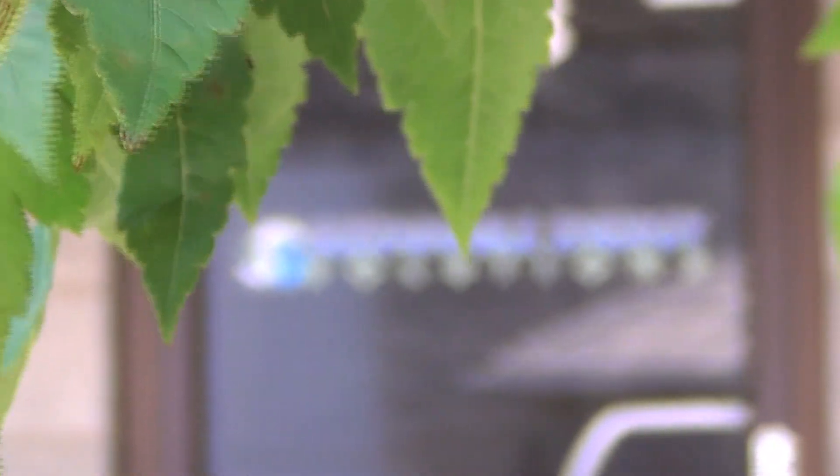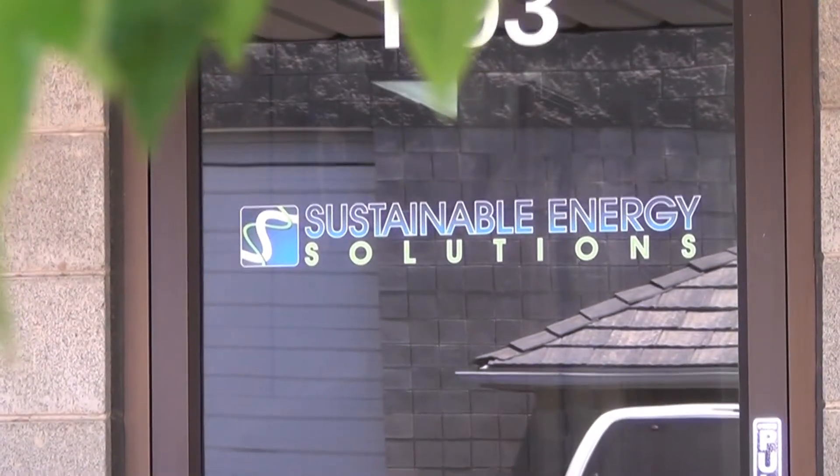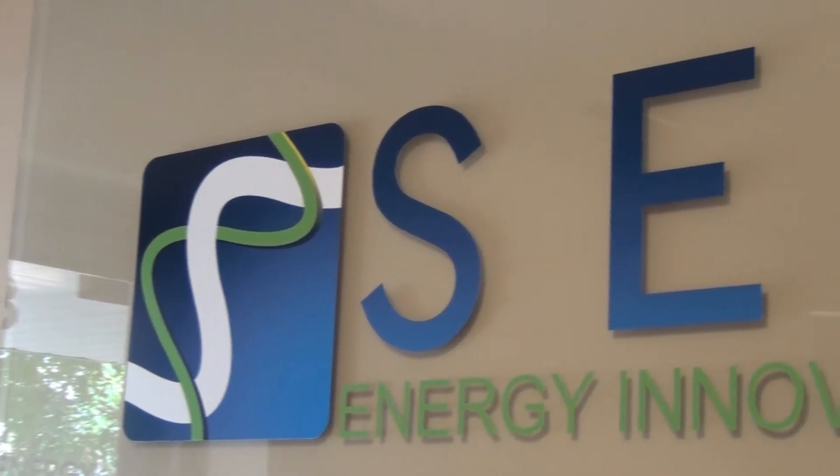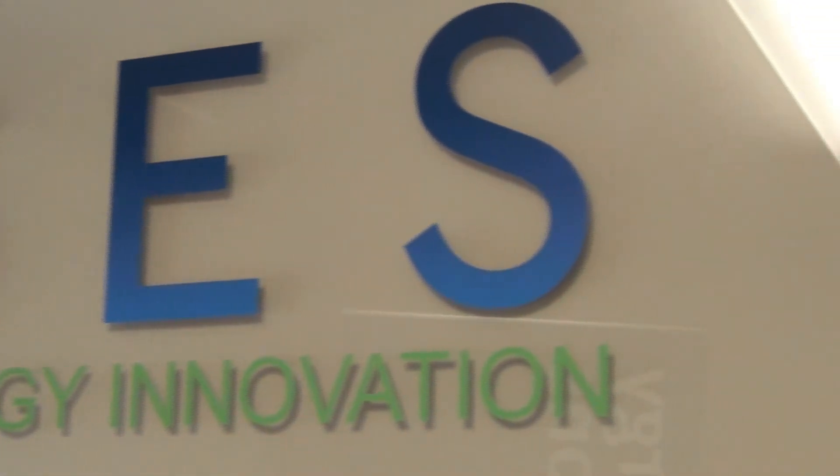Sustainable Energy Solutions is a company that had its inception and beginning in the year 2008. We're excited with the technology that we're developing and commercializing — cryogenic carbon capture — the ability to take CO2 and desublimate it from flue gas.